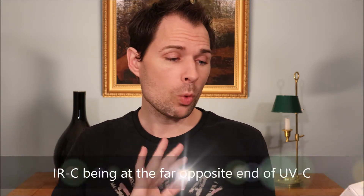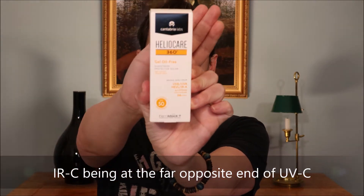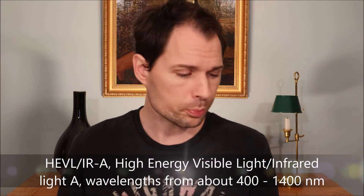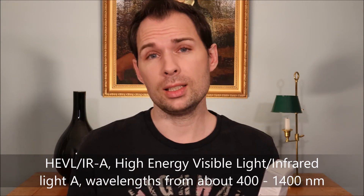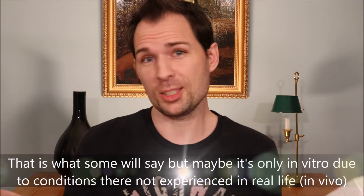If you look at infrared light — IR — it is also A, B, and C. What they are making most fuss about here is the IR-A, which is closest to the visible light but is not visible. The problem with infrared light is that it is damaging our collagen and making these dreaded age spots, or sunspots if you like.